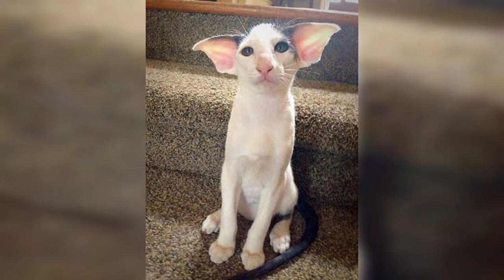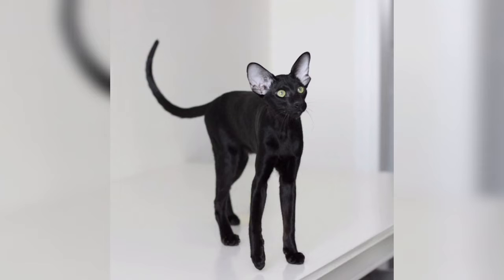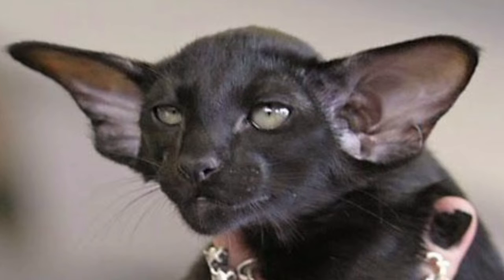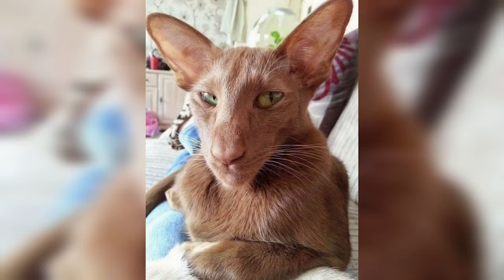Oriental Shorthair cats have high locomotion levels and are natural conversationalists. Adult Oriental Shorthairs are considered active, curious, and interested in their surroundings by breeders and veterinarians. Size-wise, the Oriental Shorthair is a medium-sized cat — on average, males weigh from 8 to 12 pounds, with females weighing less than 8 pounds.